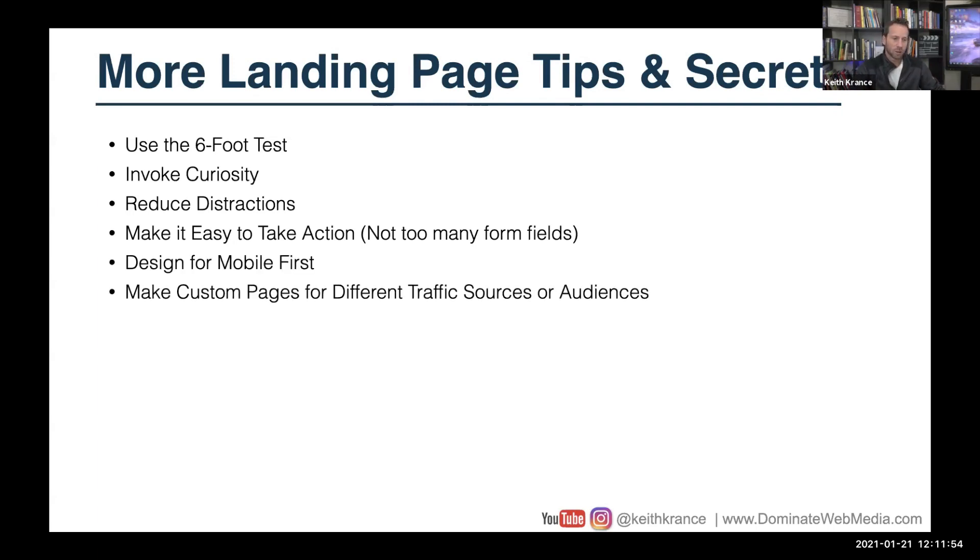Always design for mobile first. Make custom pages — this is a bit more advanced. You might get to the point where you have a few different types of pages based on the traffic source. Traffic from somebody searching on Google is going to be different than somebody who's seen a banner ad, display ad, or Facebook ad. You can even get granular with different audience types, but that's the stuff you don't want to do until way down the road.